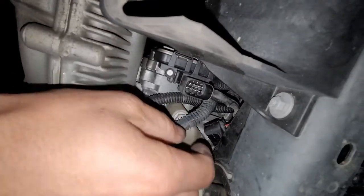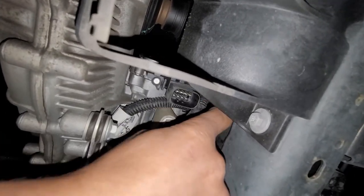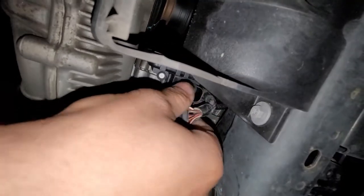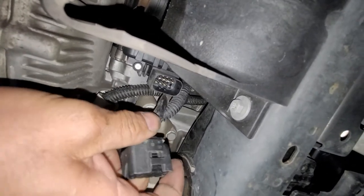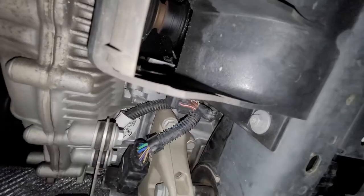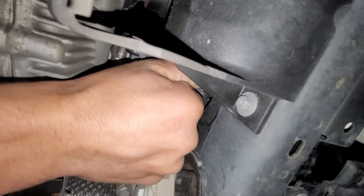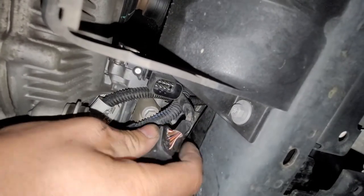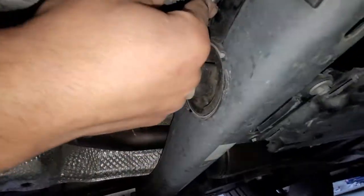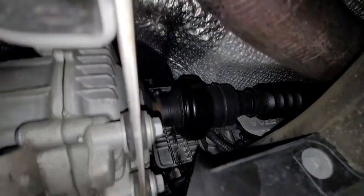Right here, as you can see, I disconnected that connector. There's just one little tab right here — you pull the tab back, push it down, and then pull it right out. If it doesn't want to come out, push it in while pressing the tab toward it, then pull it out. Once you wiggle it out, go ahead and tuck that connector away and make sure to keep it away from the drive shaft.